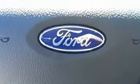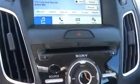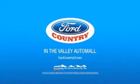A vehicle like this doesn't come along every day. Come in and get it before someone else does. Visit Ford Country in the Valley Auto Mall today.